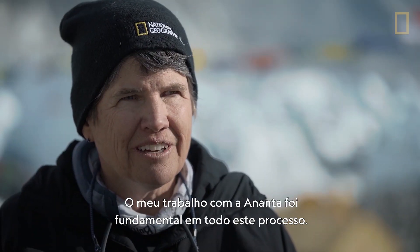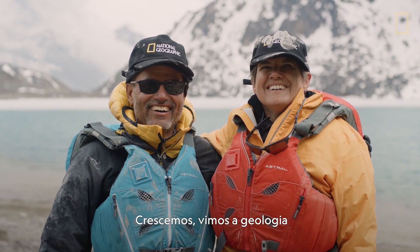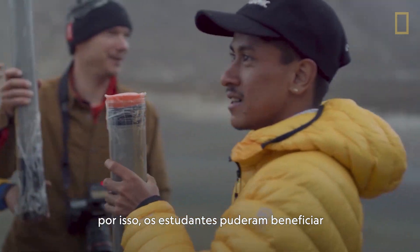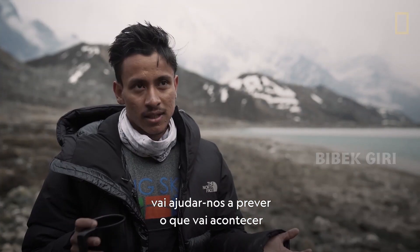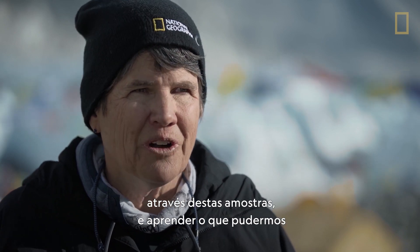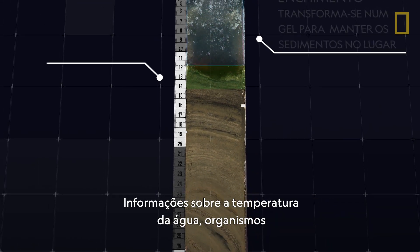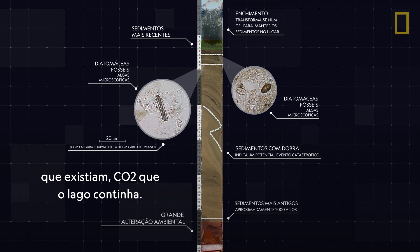My work with Ananta has been critical in this whole process. We've grown up seeing geology in slightly different ways, and we've brought students with us so they've been able to benefit from the work that we do. It was really demanding. Getting this core out is going to help us predict what's going to happen in the future. The first goal is to get incremental analyses up through the core — information about water temperature, life forms that were available, and CO2 content within the lake.